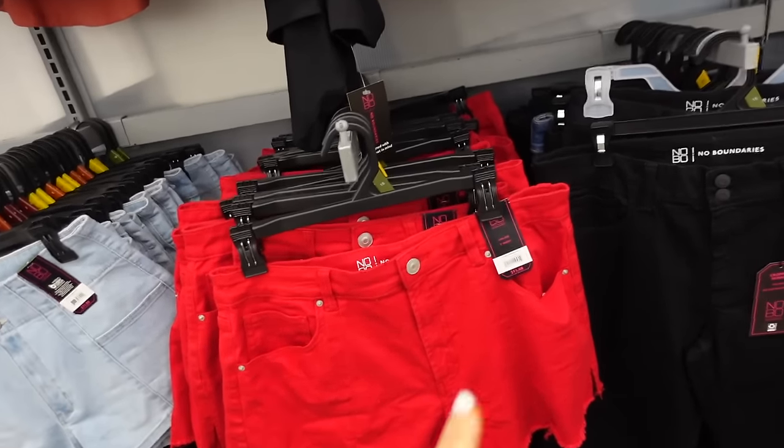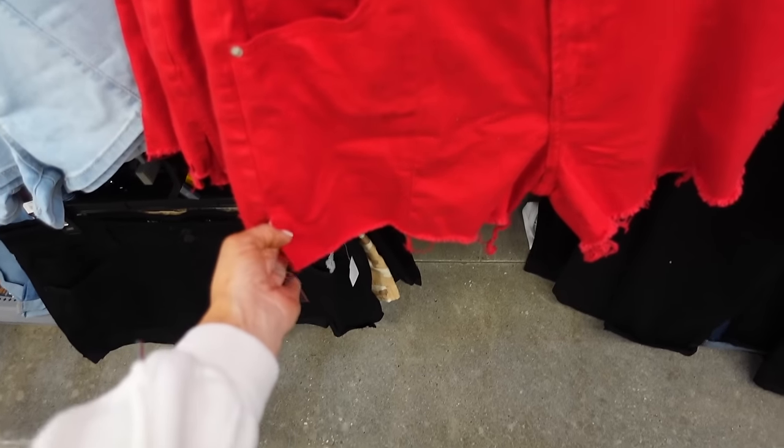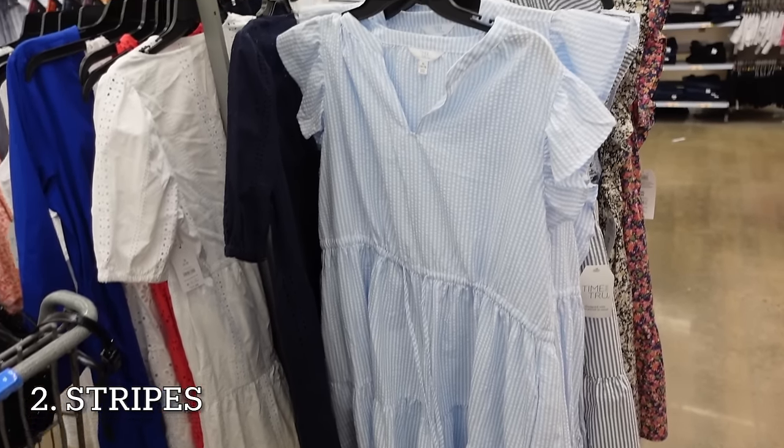Sneak peek item: red denim shorts from No Boundaries. These are a three-inch inseam, high rise, with seam detailing and little slits on the side. These are $11.98.